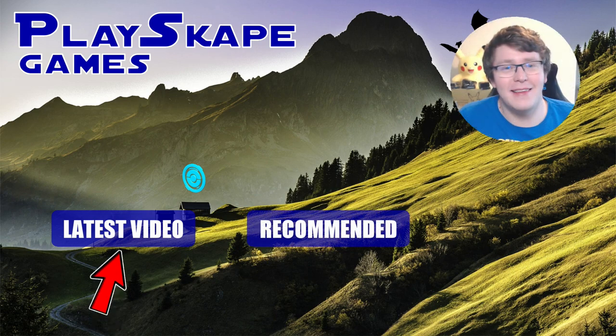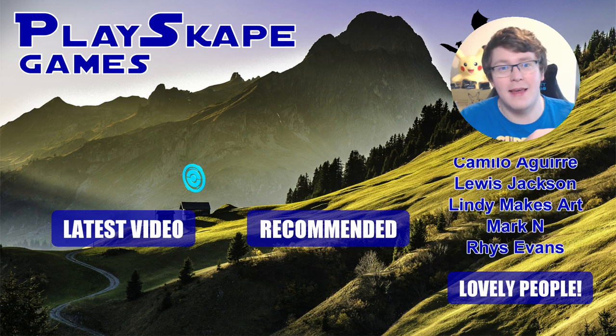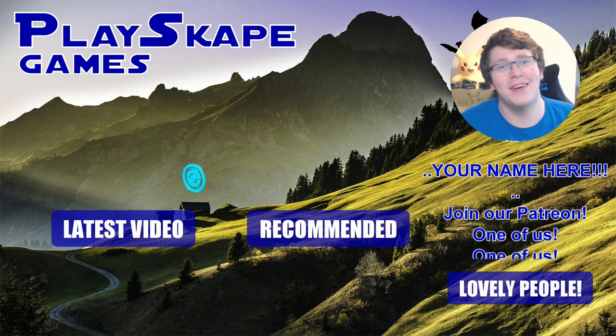Thank you to these lovely Patreon supporters. They get exclusive market updates, Japanese buying guide videos, how to grade your cards directly with PSA, and all sorts. Please click the link below and check out the PlaceKickGames Patreon, and I'll see you very soon, Pokemon fans — gotta catch more!